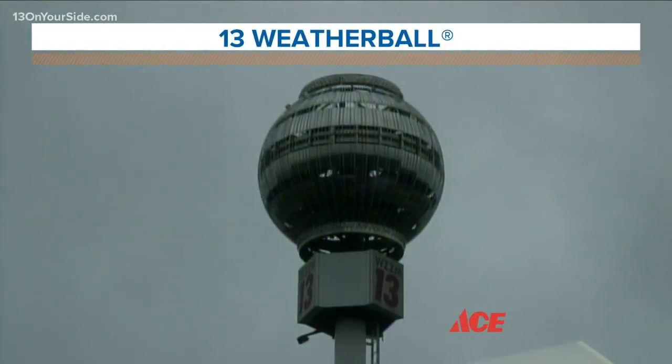Our weather ball therefore is blue — cooler weather is in view. It's still blinking bright with showers in sight.